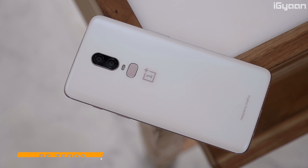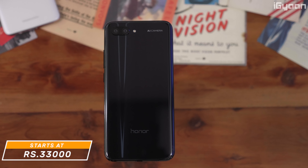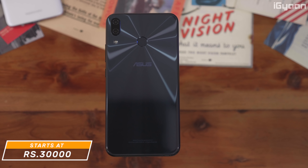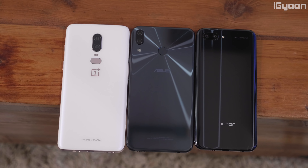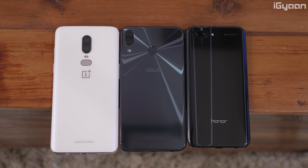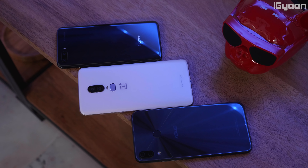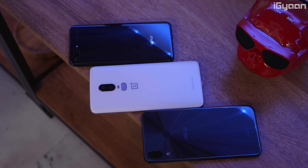You do have additional options available in the market including the Honor 10 and the Asus Zenfone 5Z. Price-wise, all three of these phones are basically in the same bracket. The OnePlus 6 starts at around 35,000 rupees, the Honor 10 around 33,000 rupees, whereas the Asus Zenfone 5Z is among the cheapest starting at 30,000 rupees. So which one should you pick in this price bracket?